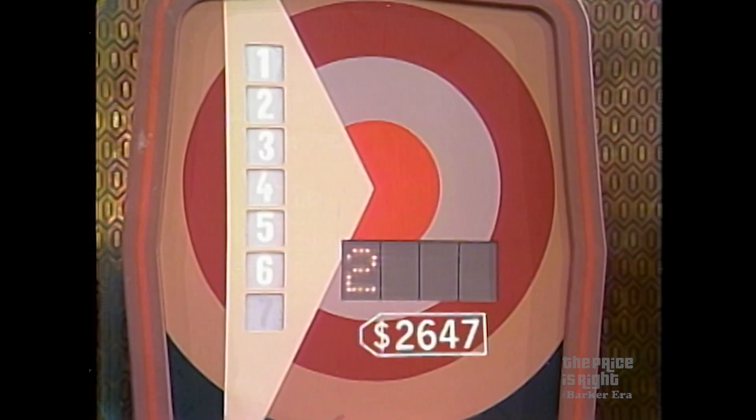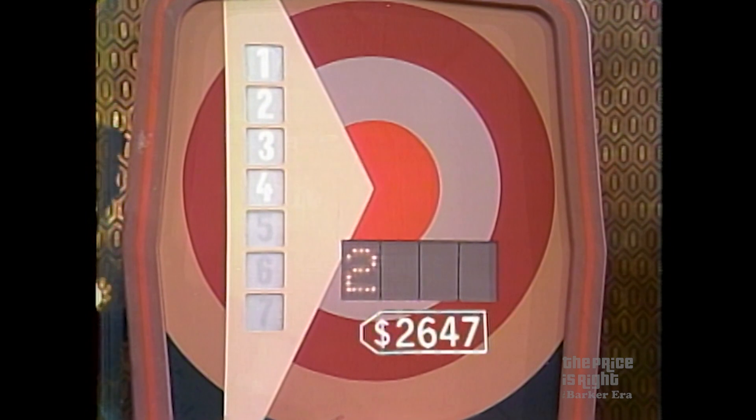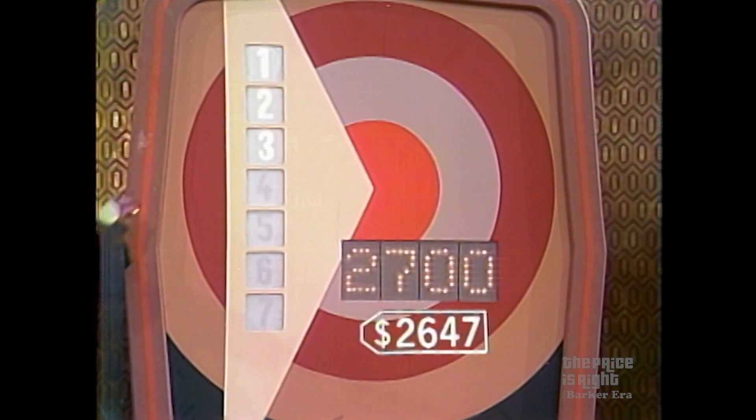$2,600. Dewey, the price is higher. $3,000. Dewey, the price is lower. In only two bids you have already narrowed it down between what you said and what you said. $2,800. Dewey, it's lower than that. $2,700. Dewey, it's lower than that and you have three bids left.